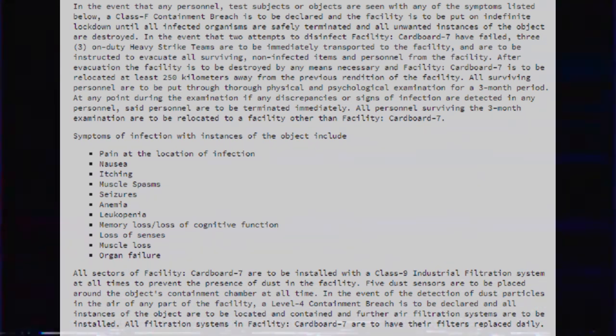All sectors of Facility Cardboard 7 are to be installed with a Class 9 industrial filtration system at all times to prevent the presence of dust in the facility. Five dust sensors are to be placed around the object's containment chamber at all times. In the event of the detection of dust particles in the air of any part of the facility, a Level 4 containment breach is to be declared and all instances of the object are to be located and contained, and further air filtration systems are to be installed. All filtration systems in Facility Cardboard 7 are to have their filters replaced daily.